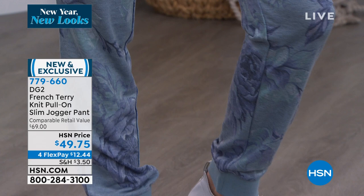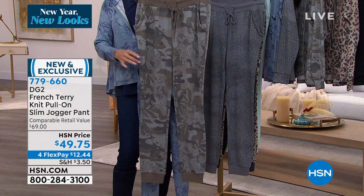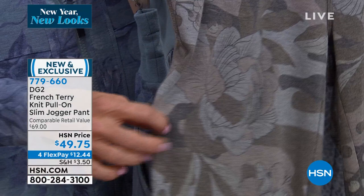I have to show you this camo — is that not the coolest? Amazing. And I just bought sneakers in camo. Because we use colors that are so subtle and universal, the camo sneakers actually match the camo pants.